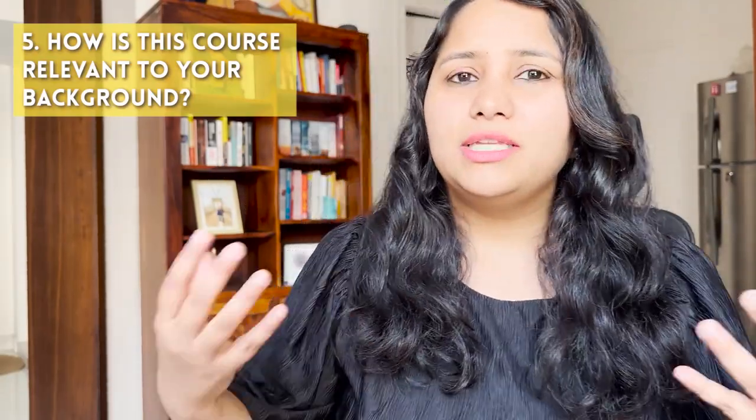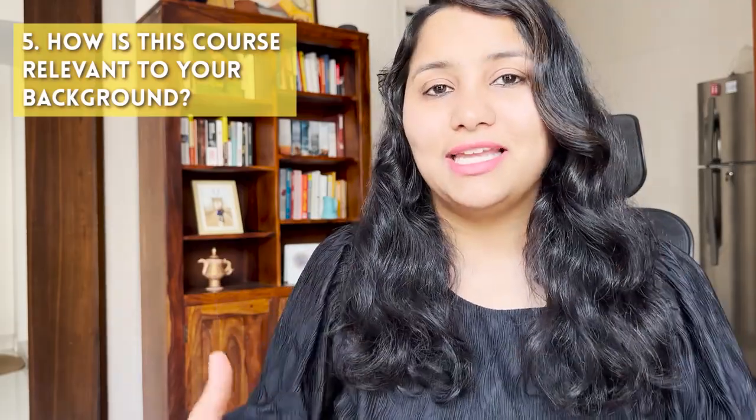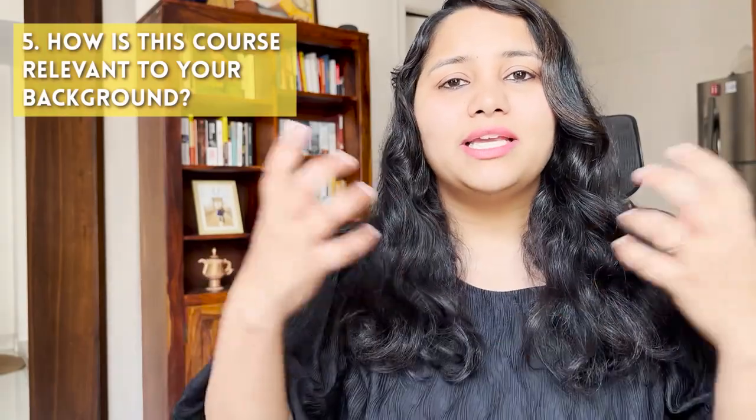The fifth question being asked very frequently is: how is this course relevant to your work experience or background? This question is about finding links from your background to the course — links that could come from your academics or work experience. It is not necessary to have experience in the same domain as your master's, but there should be some relevance. For example, if you're going for an analytics master's, show some data handling or analysis in your work. If you're going for a management program, highlight team handling or decision-making roles. If you have no work experience, focus on academic subjects, internships, and final year projects.